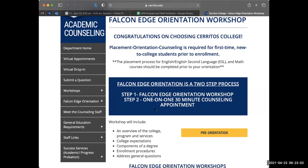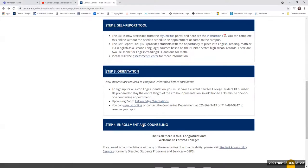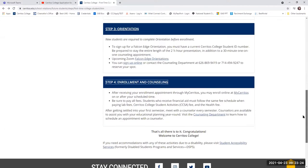After you do this process, you will move on to step four, which Sonia will now talk about. So we just talked about orientation — now we're going to talk about the final steps: enrollment and counseling.